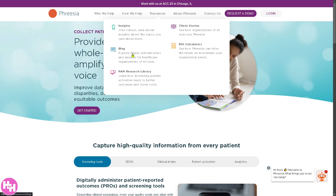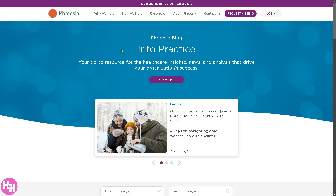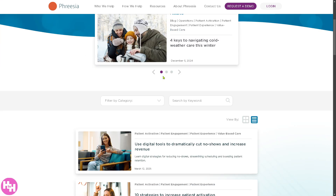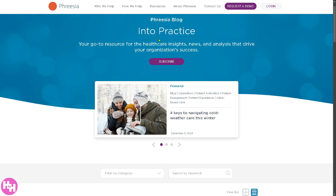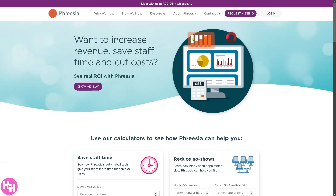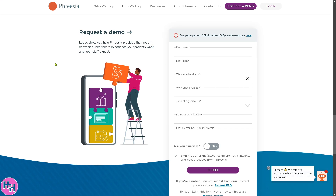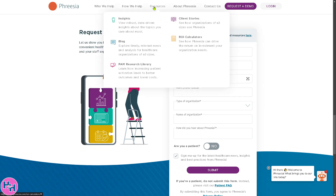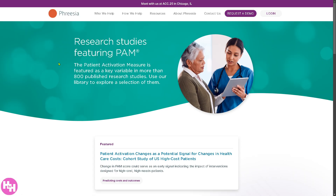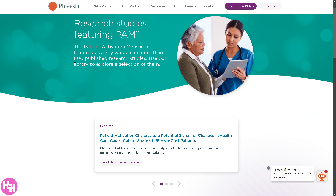Now for the resources section — this is a hub where you can learn more about Freesia. They have a blog with the most updated articles for you to check out and gain more insights. They also offer an ROI calculator — click the button, provide your information, submit, and one of the sales staff will contact you. They also have the PAM research library, offering additional reading to gain more insights about Freesia.